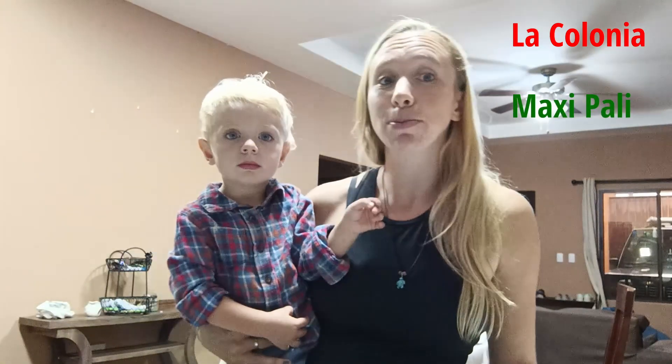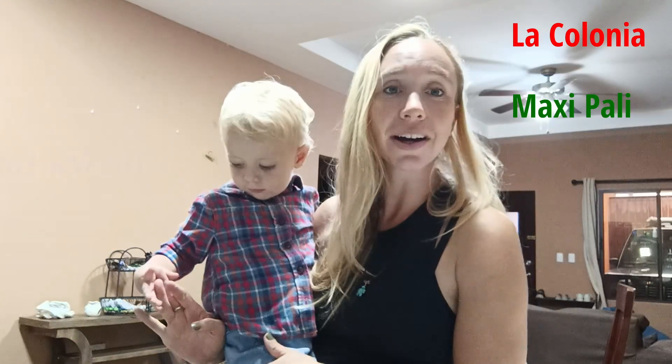Then we will be taking you to Maxi Pali, which is more of a budget supermarket. You will find most things there but it's hit and miss — not everything is fully stocked. It is pretty cheap but the quality, especially in the vegetables, is really noticeable. The third place we'll be taking you is the market.